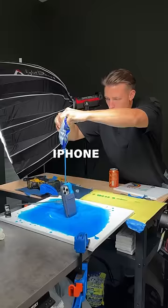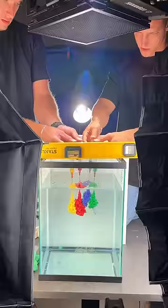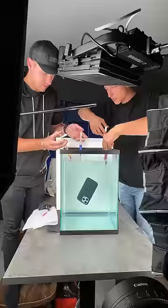Come with me to film an iPhone 15 phone case commercial. After weeks of planning and ordering props, I finally had everything I needed to get started on the first shot.